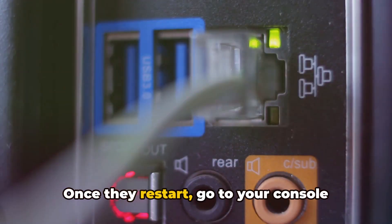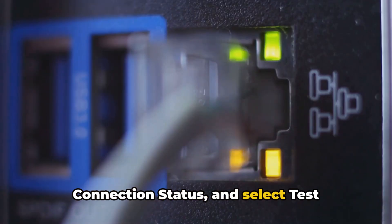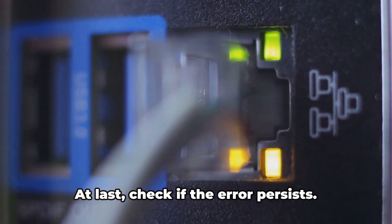Once they restart, go to your console settings, select Network, select Connection Status, and select Test Internet Connection. You need to ensure that your console is successfully connected to the internet. At last, check if the error persists.